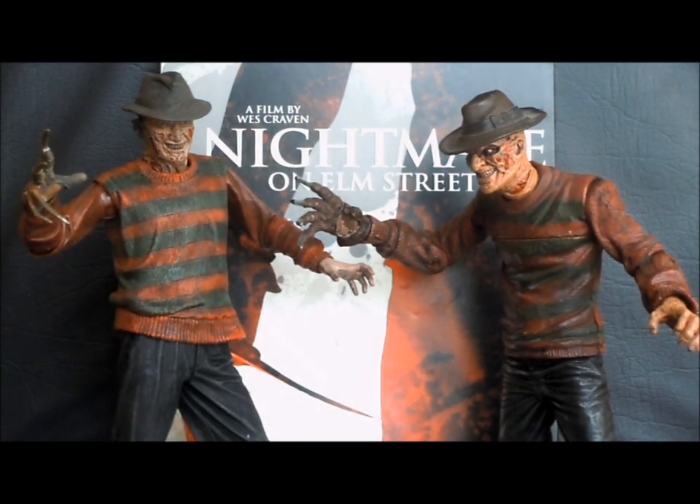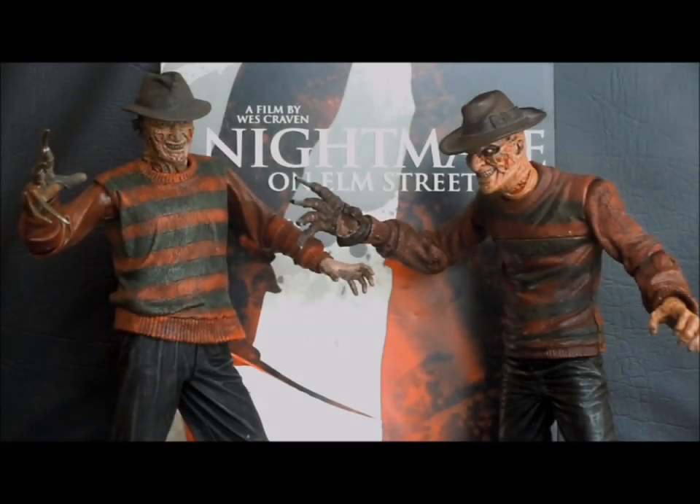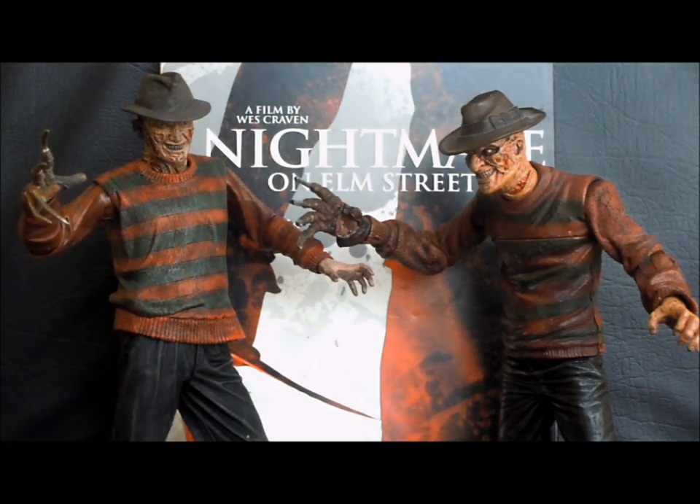Today on Outside the Box Reviews, we've got ourselves a fight. It's Figure Wars. Here we are looking at Freddy Krueger from the original Nightmare on Elm Street — a classic horror movie villain. We've got two very unique figures portraying this slasher. On the right, we have the 2008 Mezco Cinema of Fear Series 2 version of Freddy, and on the left, we have NECA's 2011 release of Freddy. These figures are very different — very unique takes on the Dream Killer.